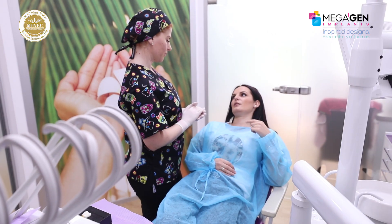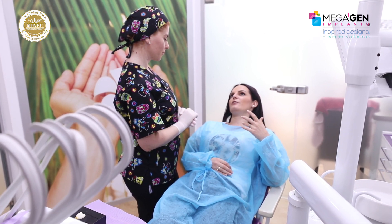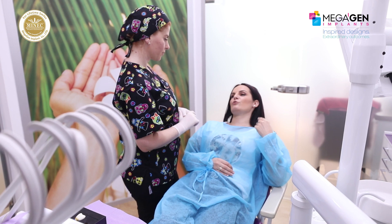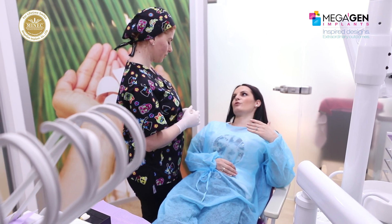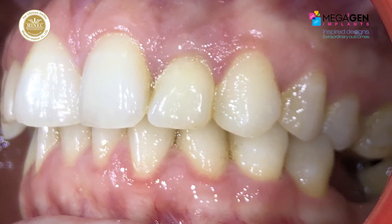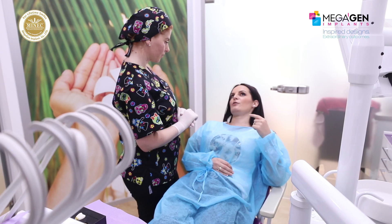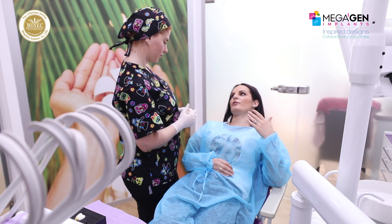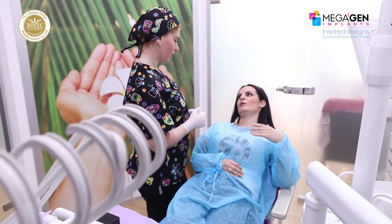Based on the patient's expressed desire to reduce treatment time, we decided to perform a post-extraction implant placement with immediate temporary restoration and non-functional loading, since her clinical and radiographic examination revealed ideal hard and soft tissue. Many studies have shown that less bone loss occurs when we place an implant and do an immediate temporary crown the same day or a few days after.